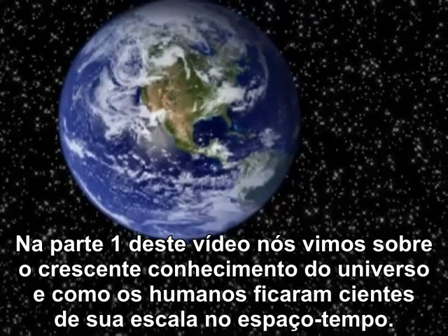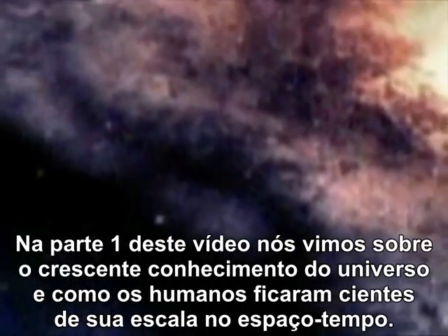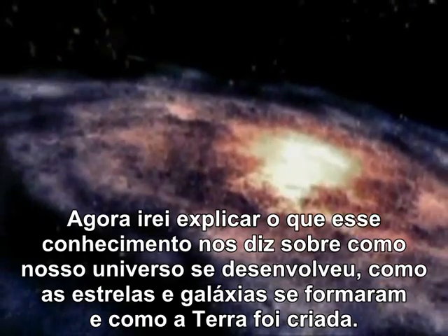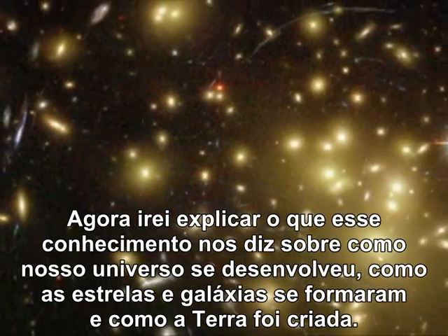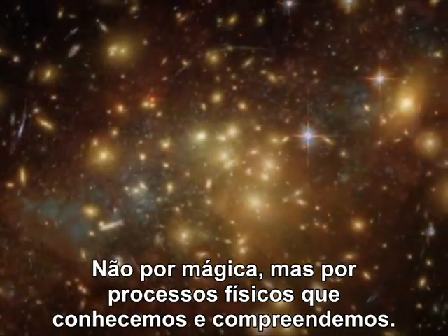In part one of this video I looked at our growing knowledge of the universe and how humans became aware of its scale in time and space. Now I want to explain what that knowledge tells us about how our universe unfolded, how the stars and galaxies formed and how the earth was created — not by magic, but by physical processes we know and understand.